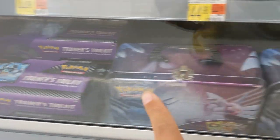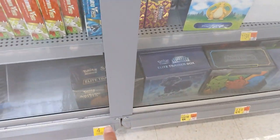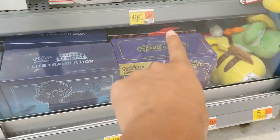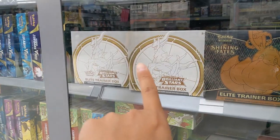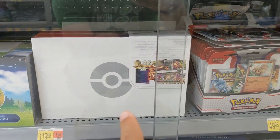This is crazy. Trainer toolkits, punch boxes. We even have some blisters. When we get to the crazy stuff with the Elite Trainer boxes, look how many there are — Paldea Evolved, Astral Radiance, Scarlet and Violet, Silver Tempest, Shining Fates, Brilliant Stars, which I haven't seen in the wild in a very long time. Charizard UPCs — there's like three of them back there.